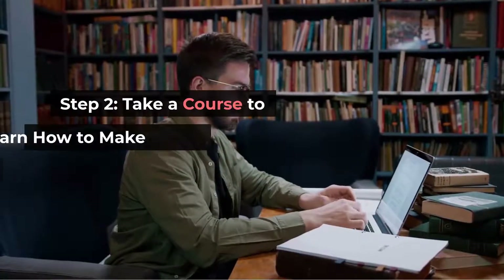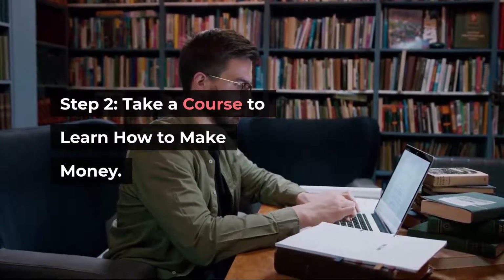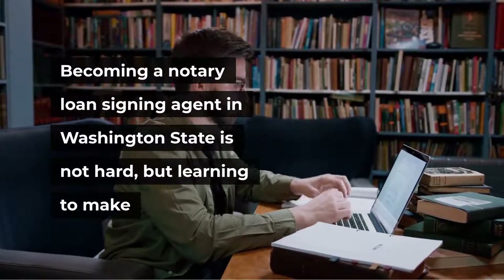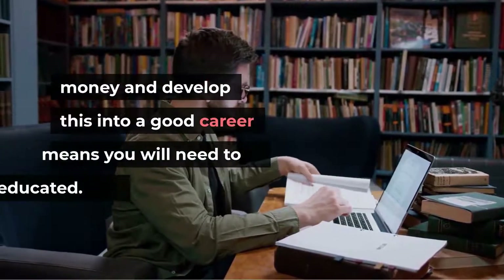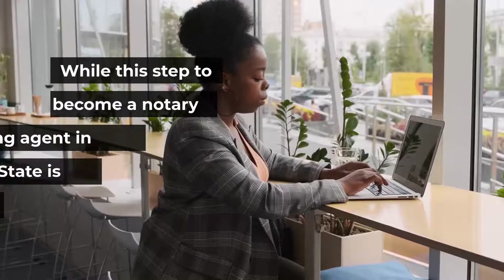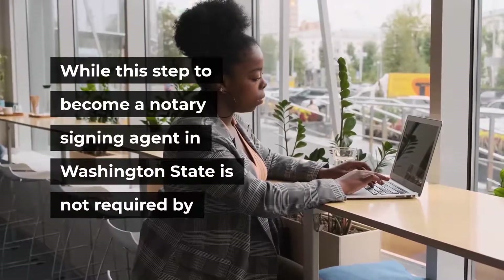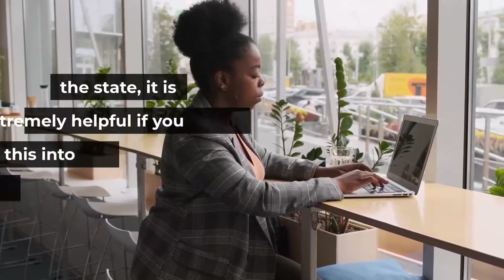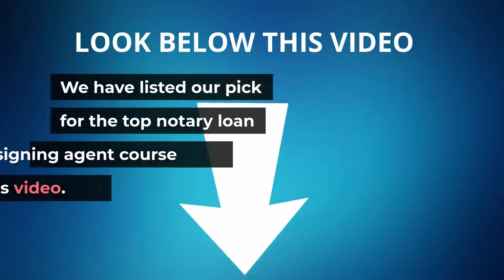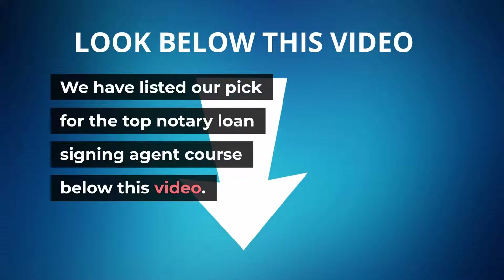Step 2: Take a course to learn how to make money. Becoming a notary loan signing agent in Washington State is not hard, but learning to make money and develop this into a good career means you will need to get educated. While this step is not required by the state, it is extremely helpful if you wish to turn this into something more. We have listed our pick for the top notary loan signing agent course below this video.